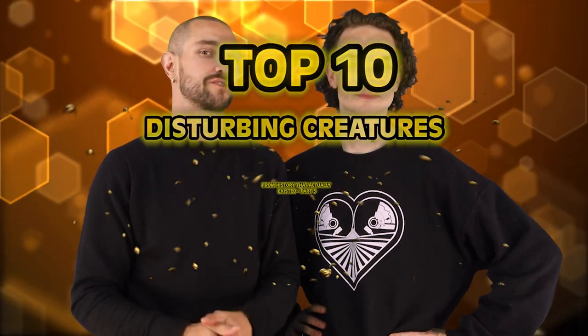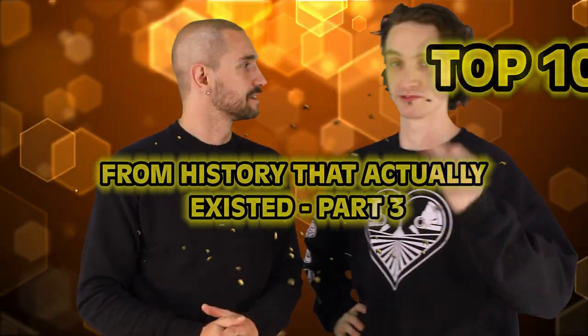Welcome back to Bumblebee. I'm your host Kyle McWatters. And I'm Taylor McWatters. This week we're looking at 10 more disturbing creatures from history that actually existed. Yeah, part three too — there's a lot of these.